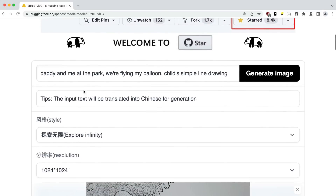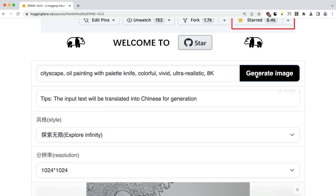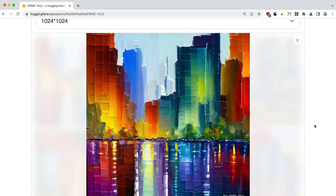Let's try a completely different prompt. I do like playing with oil paintings and palette knife prompts. Let's do a cityscape oil painting with palette knife — make it colorful, vivid, and even though it's a painting, let's try ultra-realistic and 8K, so it's like we've got a photo of the painting. A minute later, we've got this output.